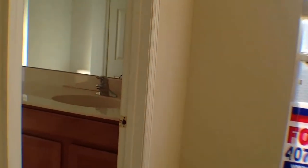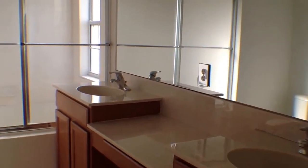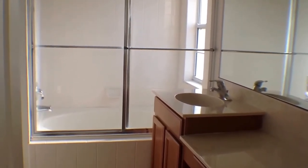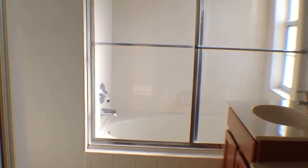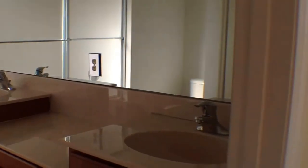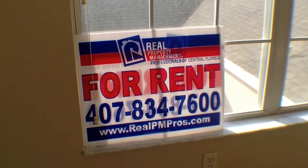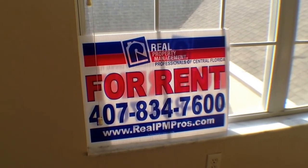The master bedroom also leads to your master bathroom. You'll notice there are double sinks, a bath tub and shower, and a separate toilet area. If you'd like information on this beautiful townhome, feel free to call our office at 407-834-7600.